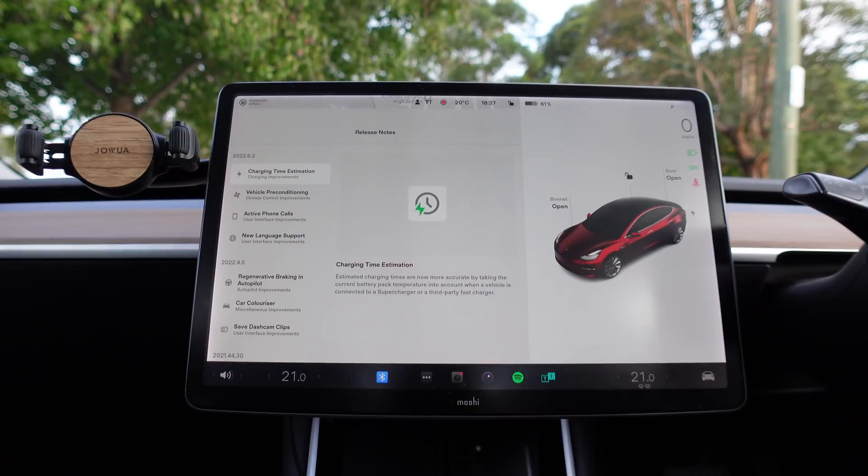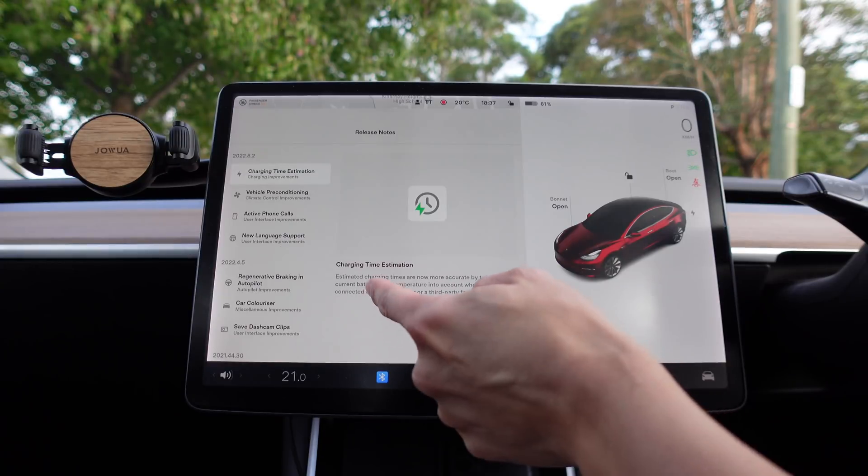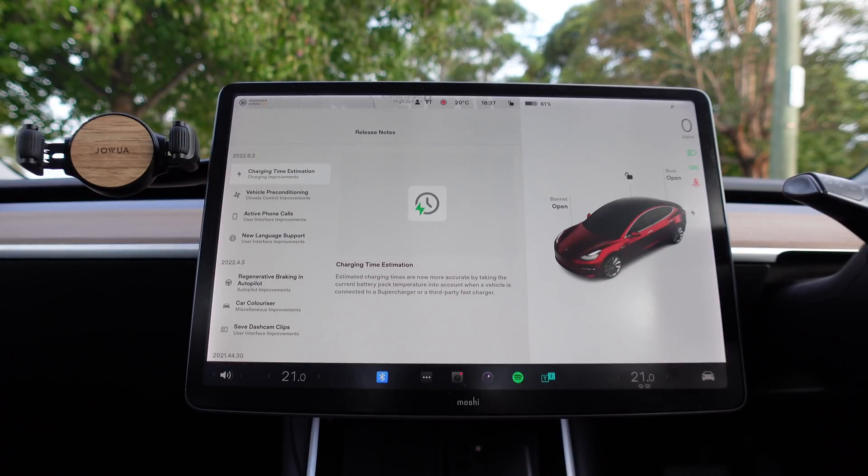The first one is charging time estimation. Estimated charging times are now more accurate by taking the current battery pack temperature into account when a vehicle is connected to a supercharger or a third-party fast charger. They're going to take into account the battery preconditioning as well as the temperature of your battery pack at the time of supercharging or third-party charging, so we'll have to check that out next time we do a supercharge in this car.